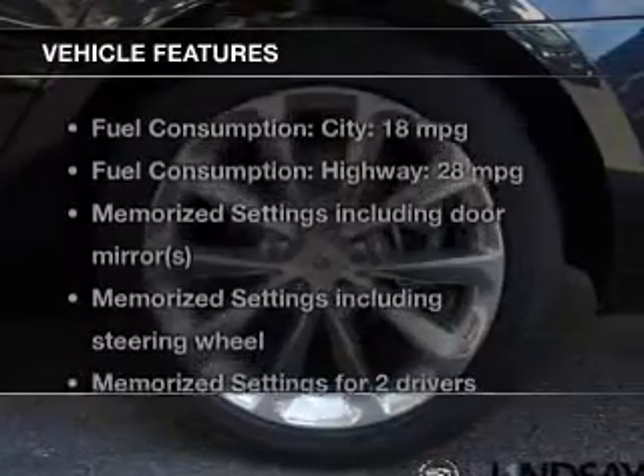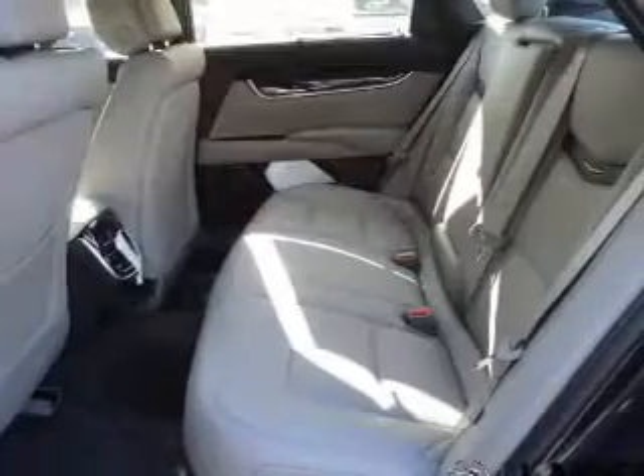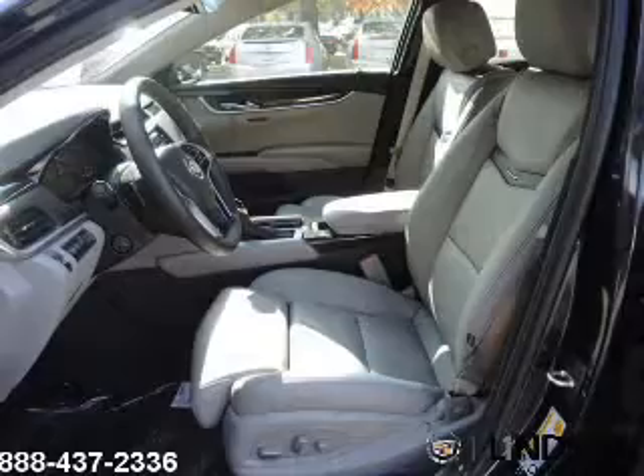With these notable features, you won't want to miss out on the opportunity to own this amazing ride. Keyless entry, leather seats, power door locks, power windows, cruise control, Bluetooth wireless, and AM-FM stereo with multi-disc CD player.